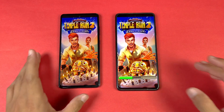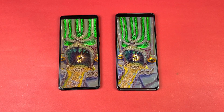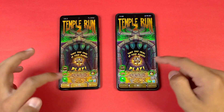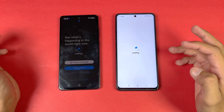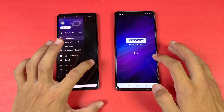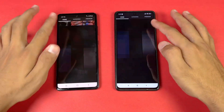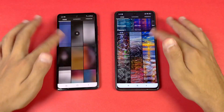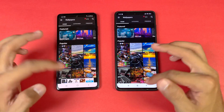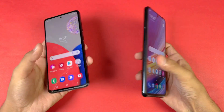Speed test is also faster on the A52s 5G, with about half a second difference. Now let's open the router app — faster on the A52s 5G. Zedge — faster again on the A52s 5G. Scrolling is very smooth on both phones, no lag whatsoever at 120Hz refresh rate on both.